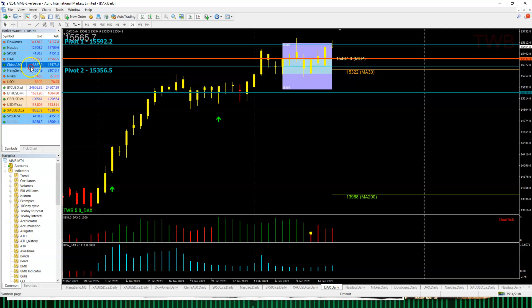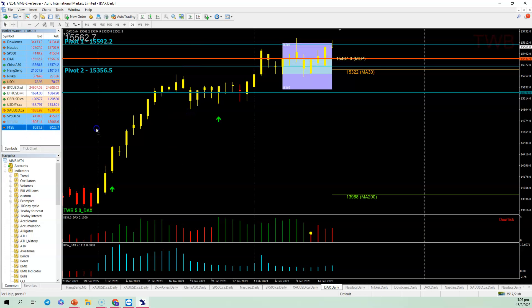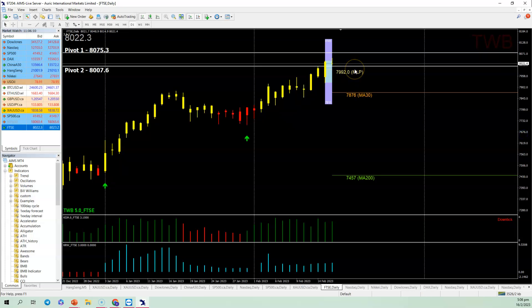Now let's bring in the FTSE. The FTSE is at a really high level — it's time to take some profit. I think you can consider shorting some FTSE because at 8,000 it's really, really high and I feel we can see further downside. If you're comfortable taking a little speculative trade, I think FTSE is worth a try.